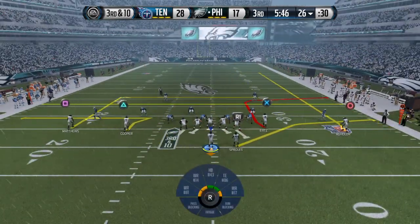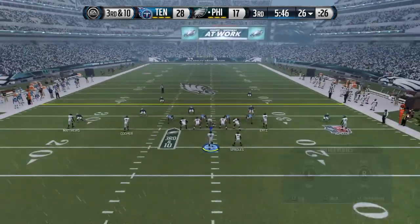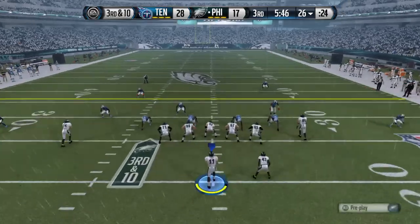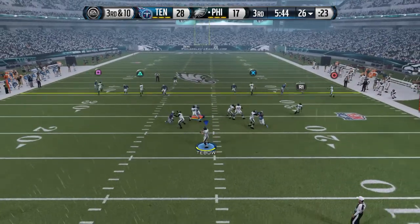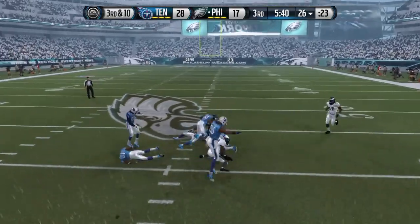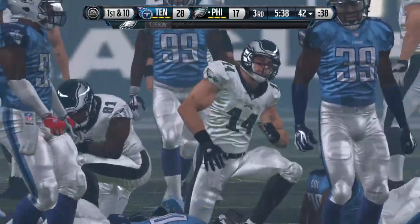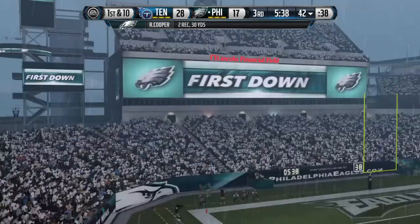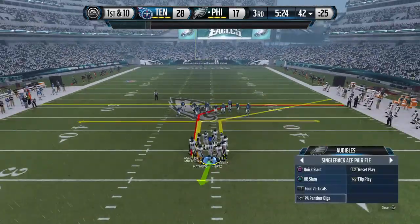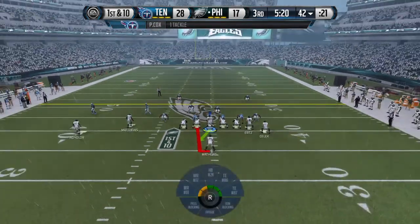The Titans defense brings in an extra member of the secondary — they'll go nickel. Third and ten. Cooper's got the catch and the first. When you're down a couple scores in the second half, you're just looking for some positives and trying to get momentum on your side. That first down by the offense — maybe that'll give them some confidence and we'll see where they can go from here.